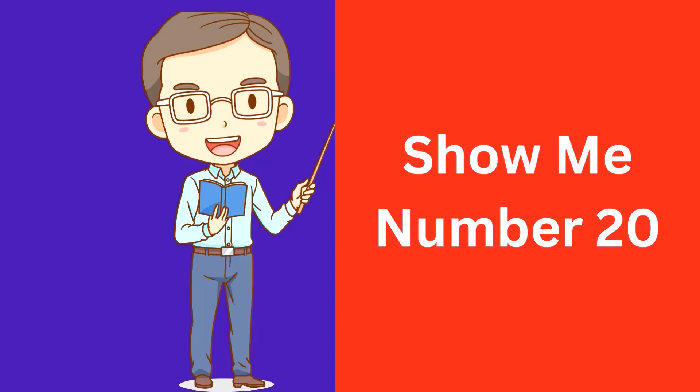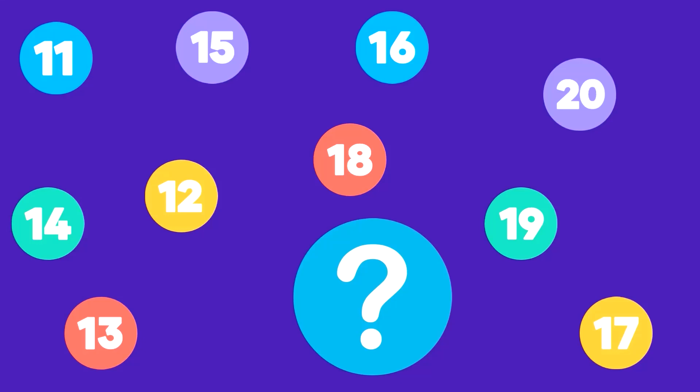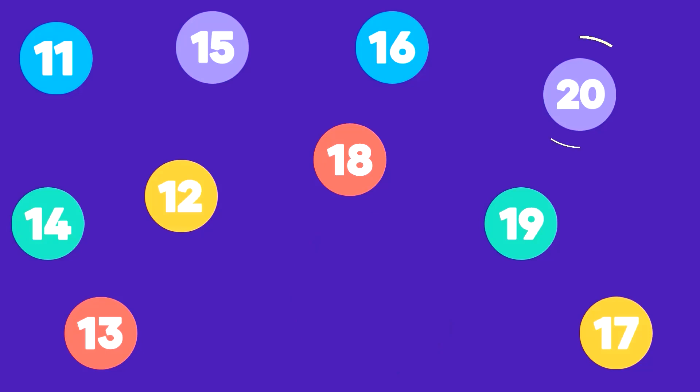Show me number 20. Here is number 20. That's correct, this is number 20.